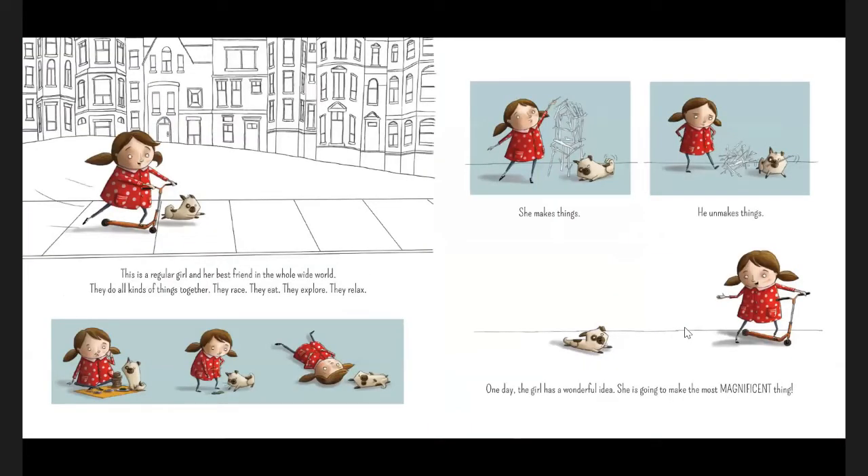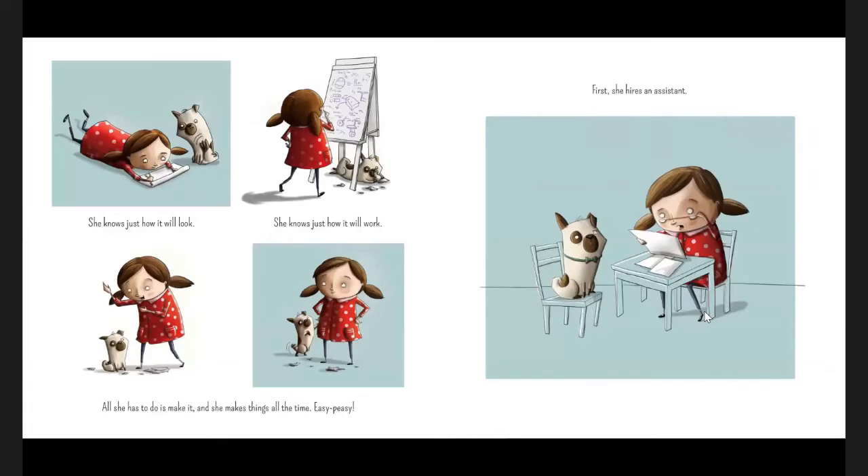This is a regular girl and her best friend in the whole wide world. They do all kinds of things together — they race, they eat, they explore, they relax. She makes things. He unmakes things. One day, the girl has a wonderful idea. She is going to make the most magnificent thing. She knows just how it will look. She knows just how it will work. All she has to do is make it, and she makes things all the time.